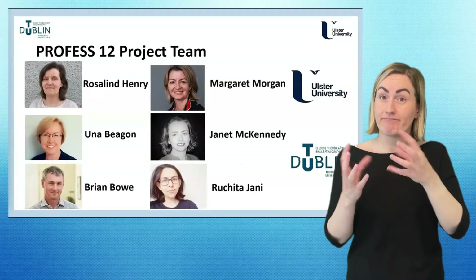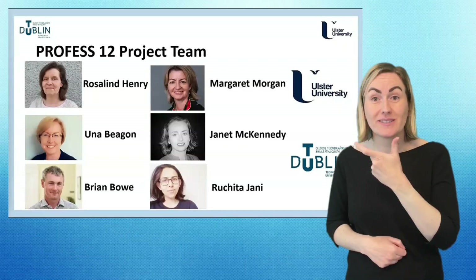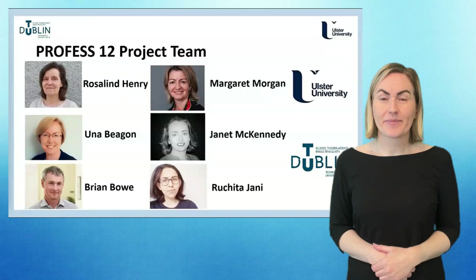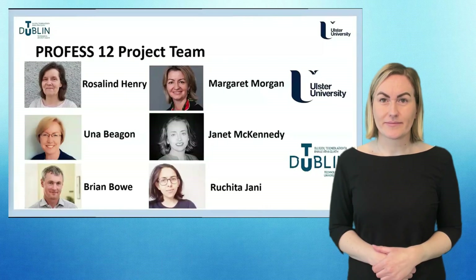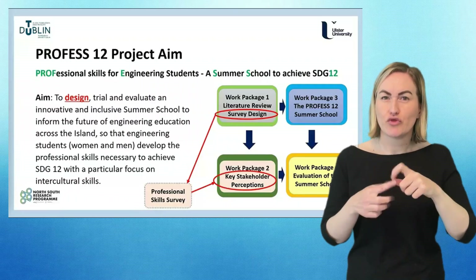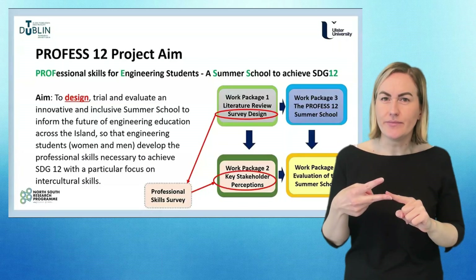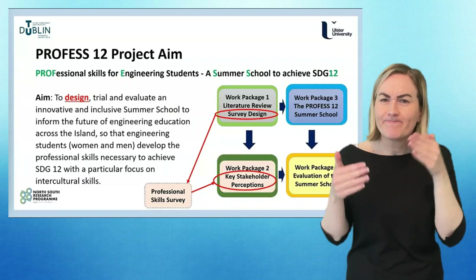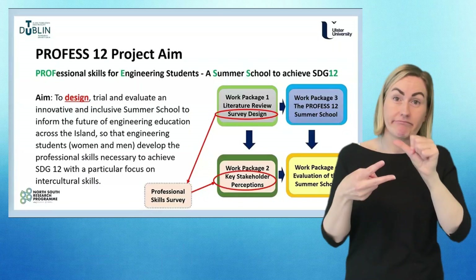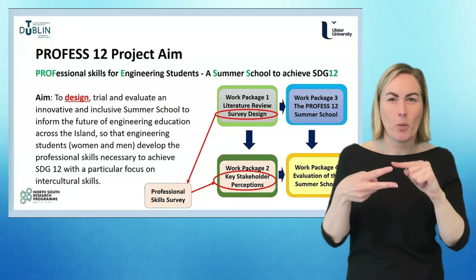The team features six members in total: two staff from Ulster University and four from TU Dublin. There are four different work packages in the project, and the skills survey connects with two of those. Work package one began with a literature review which informed the design of the survey. Work package two is about reporting back on the findings from the survey itself.